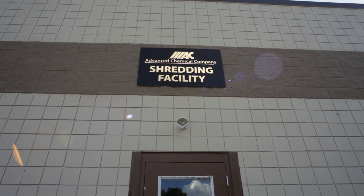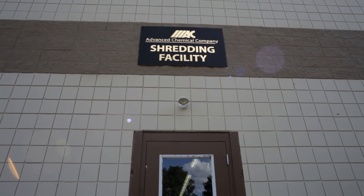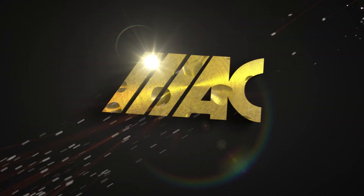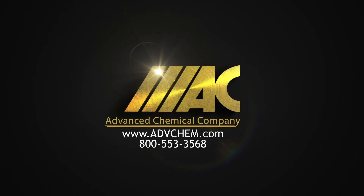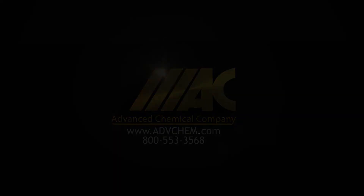Call our sales department for more information or to set up a tour of all of our facilities: 800-553-3568.